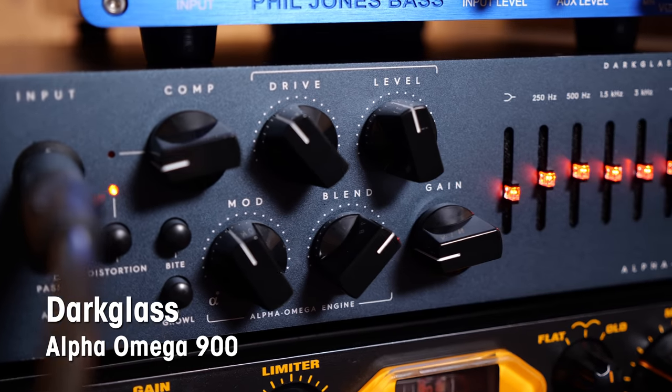Let's go on to something really heavy, something for my metal friends. It's a Darkglass — it's the Alpha Omega 900, and it sounds like this.